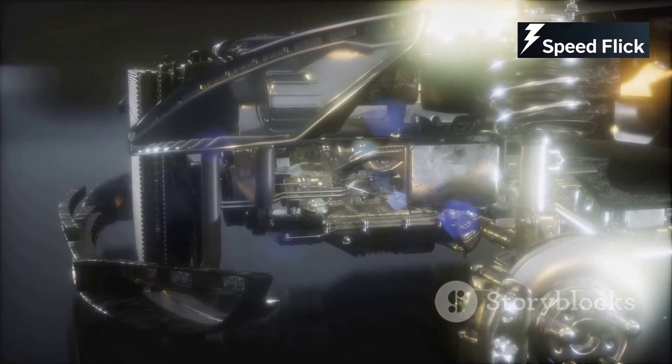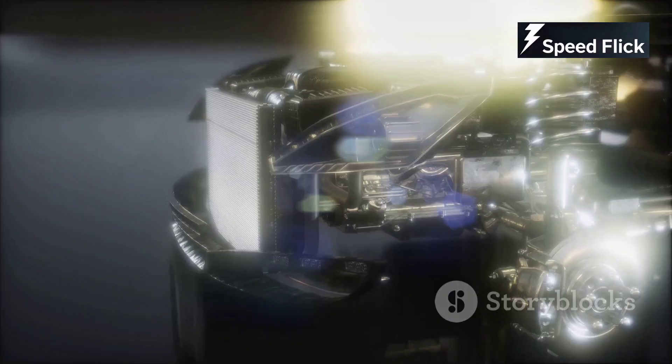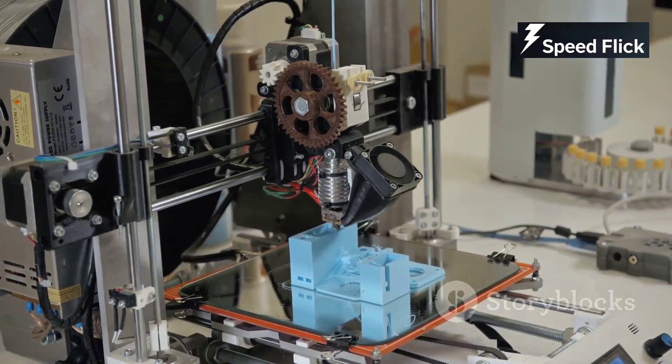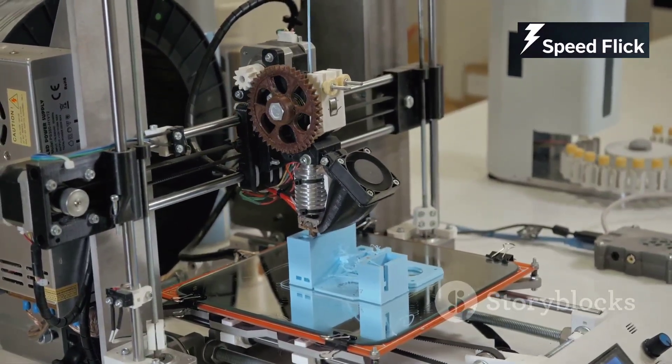We're seeing lighter and more powerful engines built with greater fuel efficiency and lower emissions. This is not just beneficial for performance but also crucial for the environment. As global regulations become stricter, the need for engines that can deliver high performance while minimizing environmental impact has never been more critical. Testing for fuel efficiency and emissions is now a standard part of the manufacturing process. From 3D printing of engine components, which allows for unprecedented precision and customization, to the integration of smart technologies that enable real-time monitoring and adjustments, the manufacturing process is becoming more sophisticated.